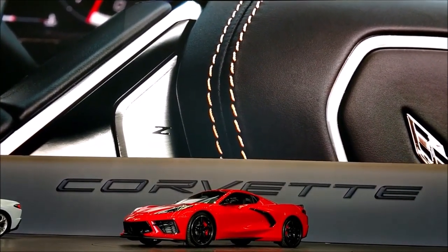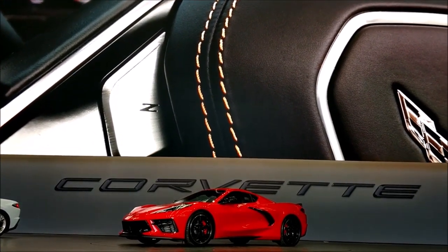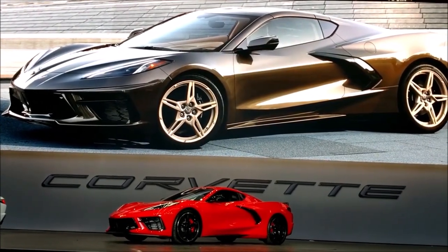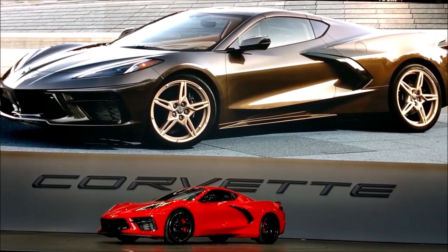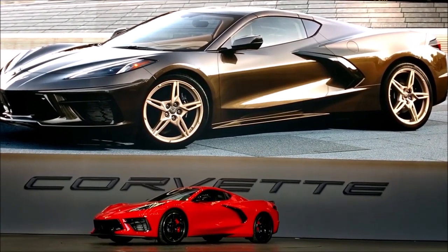None of this great design would be much without the performance, the packaging, and the total livability of this mid-engine sports car. So this was all made possible by the incredible engineering team, led by Corvette Executive Chief Engineer, Tadge Juechter.